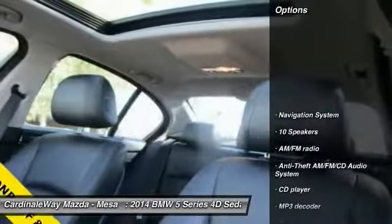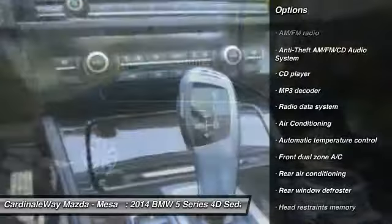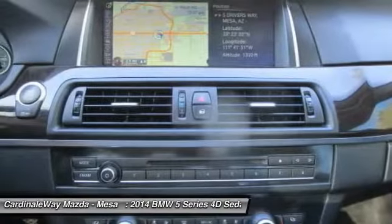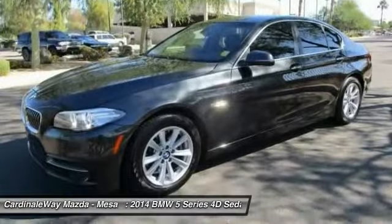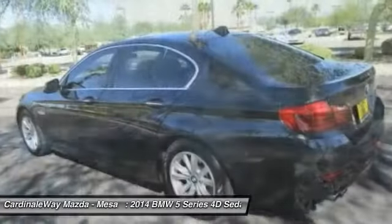This vehicle has less than 50,000 miles. Here are some of this vehicle's great options: power passenger seat, traction control, navigation system, leather-wrapped steering wheel, dual airbags, air conditioning, power steering, four-wheel disc brakes, universal garage door opener, security system.